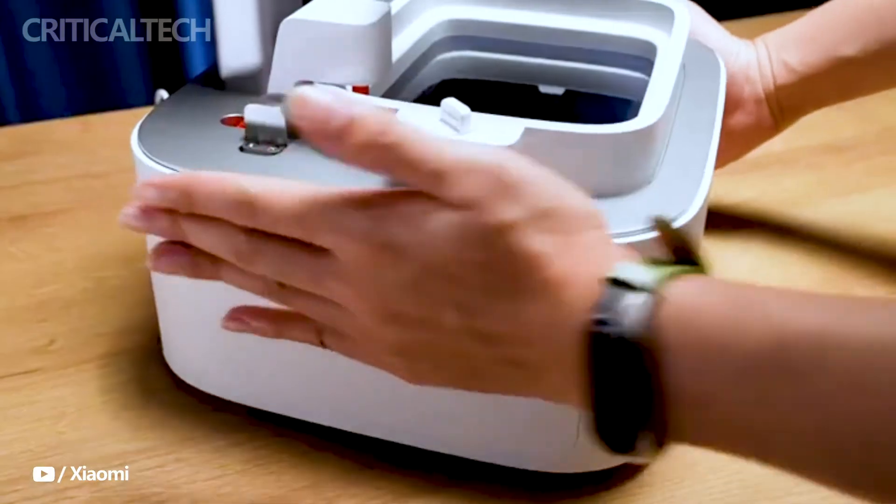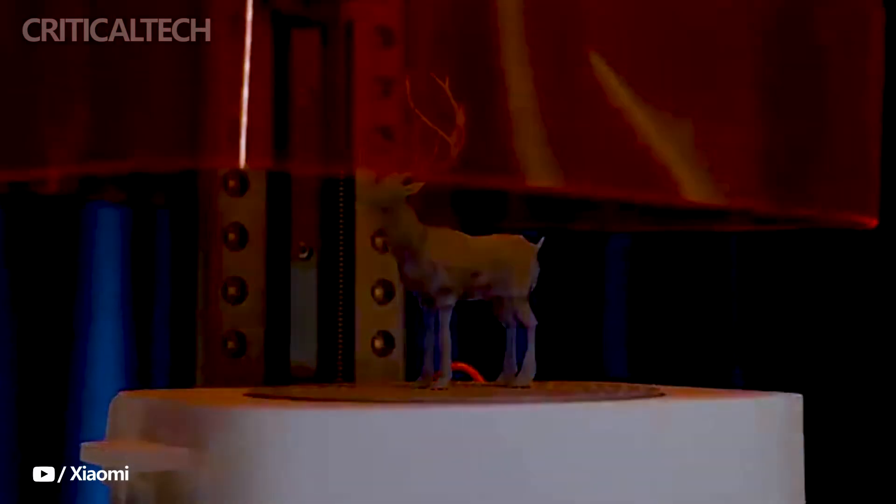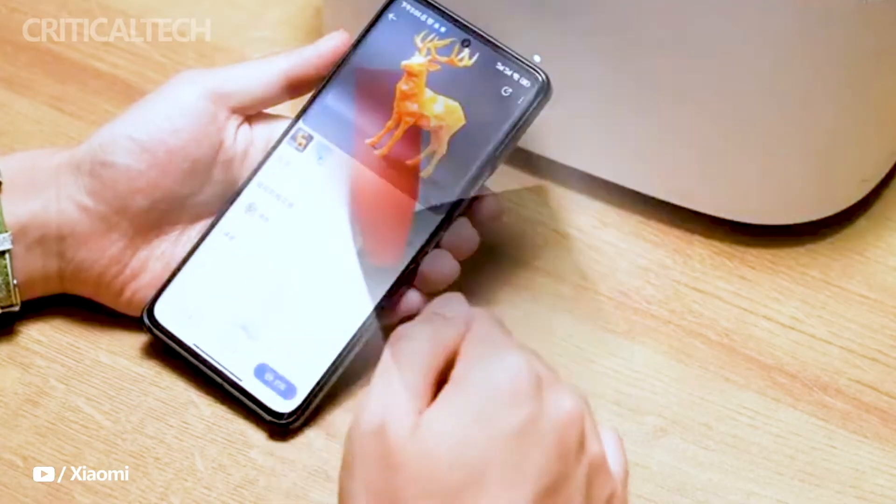To ensure a smooth and hassle-free experience, Xiaomi has gone the extra mile by delivering the Mijia 3D printer pre-leveled and fully assembled. This allows users to dive right into the world of 3D printing without the complexities of assembly and calibration.